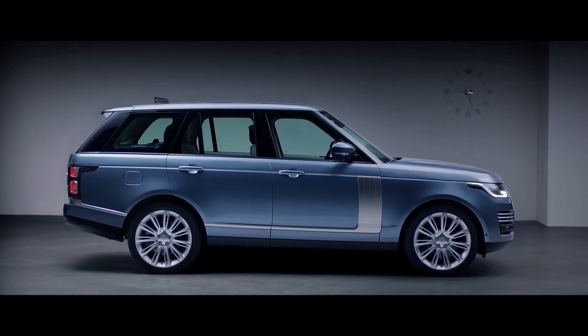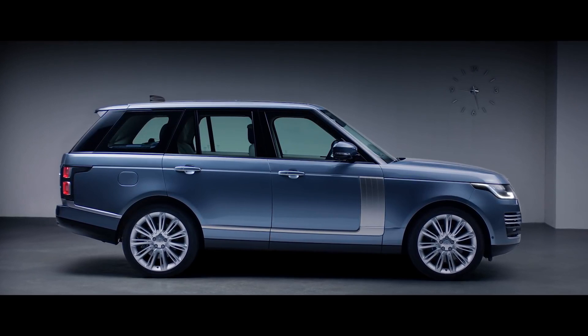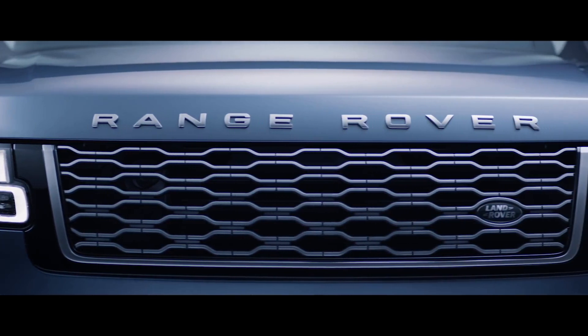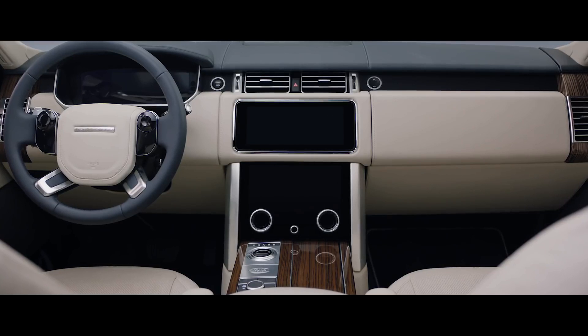With its floating roofline, continuous waistline, and lower accent graphics, the smoother bonnet gives the car a more sleek and sophisticated stance. While the new grille shows the exquisite attention to detail.